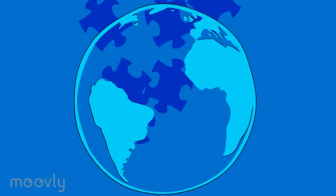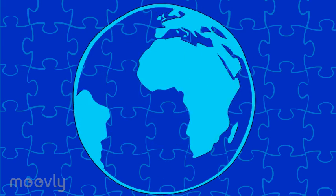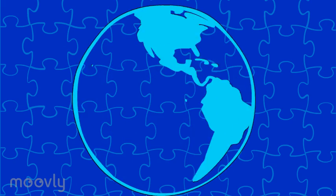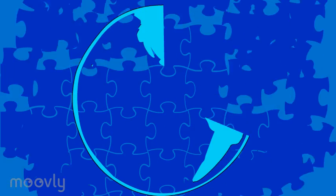The Earth is made up of moving puzzle pieces called tectonic plates. The movement of these plates is responsible for many physical features on the Earth's surface, such as mountains and valleys. They are also responsible for natural phenomena such as earthquakes and volcanoes. They are even responsible for the creation of new Earth and the melting of old Earth.